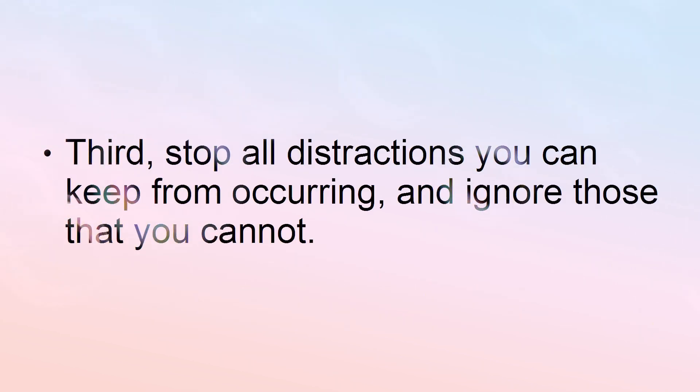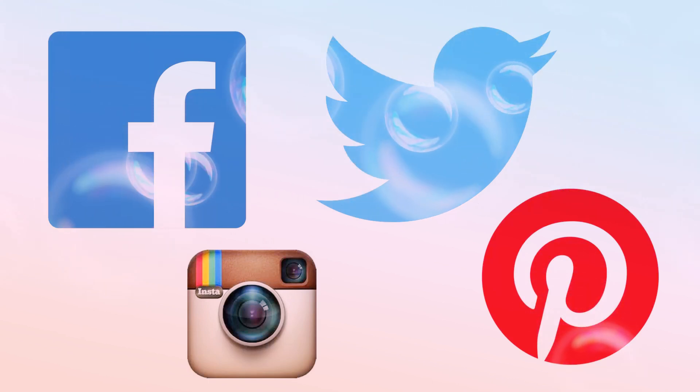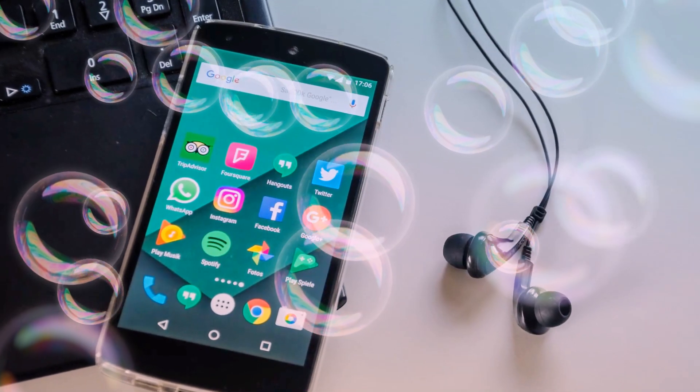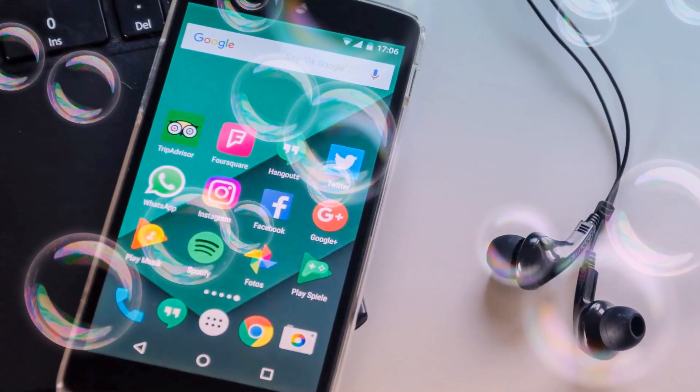Third, stop all distractions you can keep from occurring, and ignore those that you cannot. For instance, do not have your social media pages open while you are working on a project. This is a type of distraction you can stop. Similar distractions you can stop include turning off text and message alerts on your smartphone, as well as the ring volume itself.